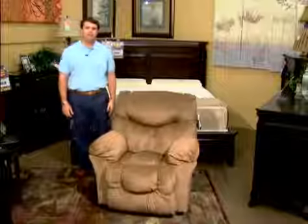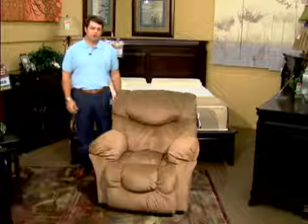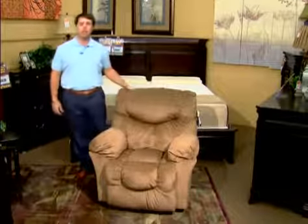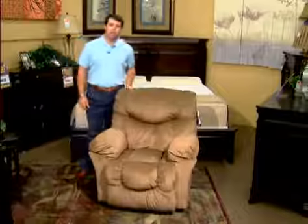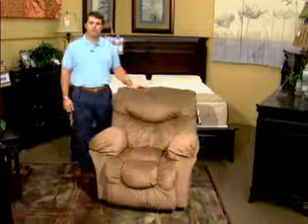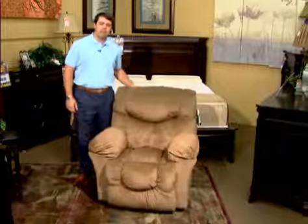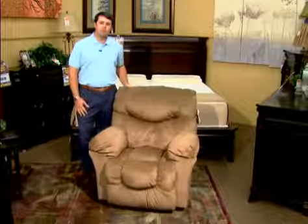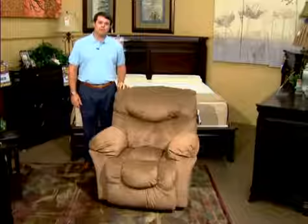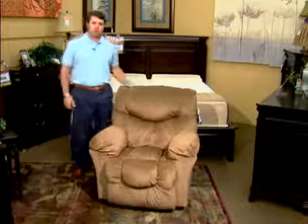Thank you, Randy. Let me first thank you for taking time to look at our video about Franklin recliners. Franklin is a company that's been in business for 40 years this year — founded by a man named Hassel Franklin. We're still here today, privately owned, and we're the largest privately owned recliner manufacturer in America.